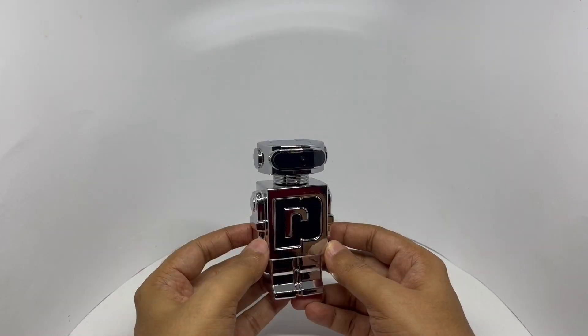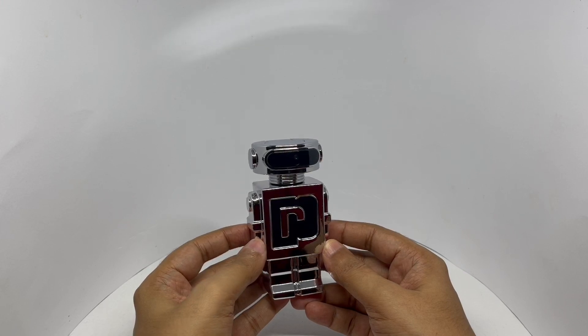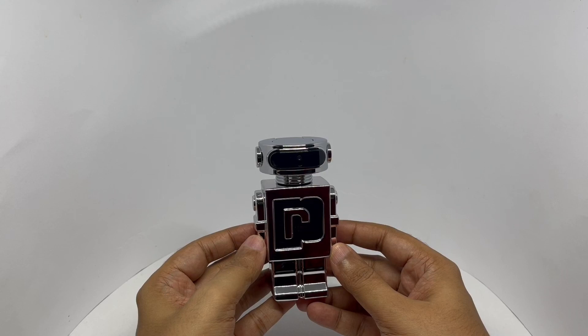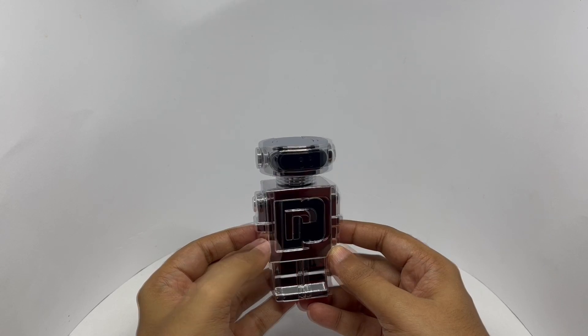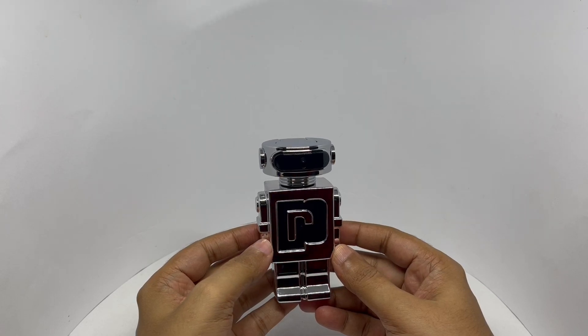The fragrance notes are lavender absolute, the addictive creamy lavender, echo-conscious Italian lemon, energizing fusing lemon, responsibly sourced Madagascar vanilla, and sexy wooden vanilla. Those are the fragrance notes. So let's smell it.